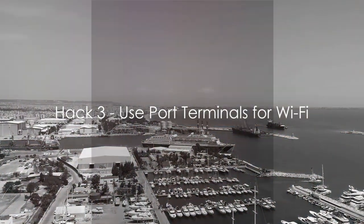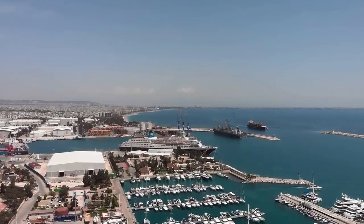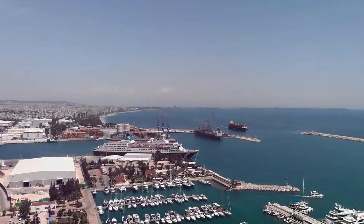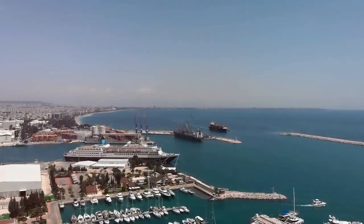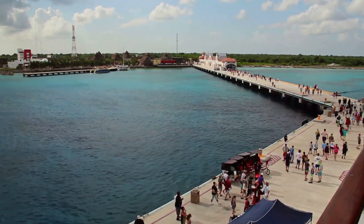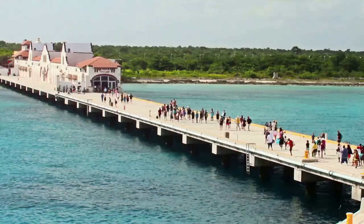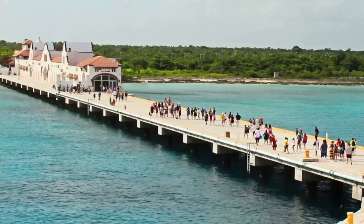Stay connected without breaking the bank. We all love to share our travel adventures with friends and family, but Wi-Fi on a cruise ship can be notoriously expensive. Here's a savvy trick: use port terminals for your internet needs. Many modern port terminals offer free or inexpensive Wi-Fi. For instance, the port terminal at Cozumel, Mexico is renowned for its reliable and affordable internet services.